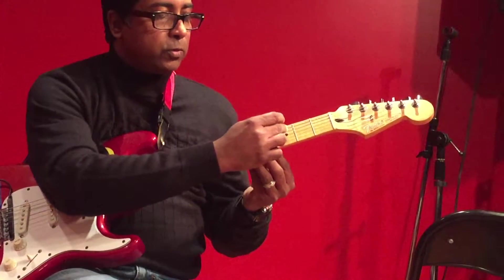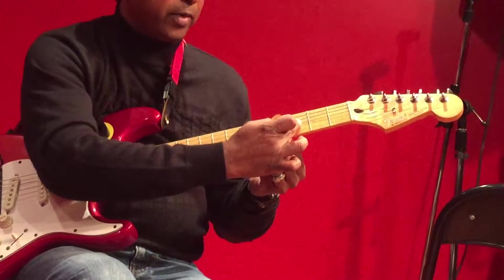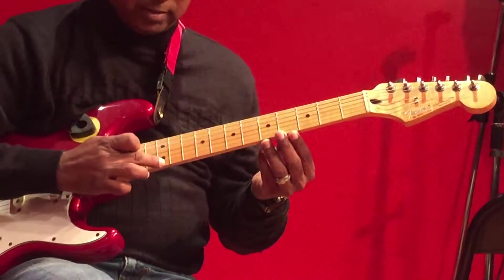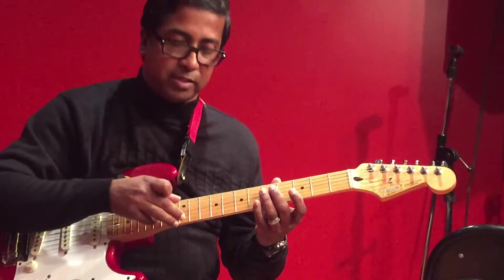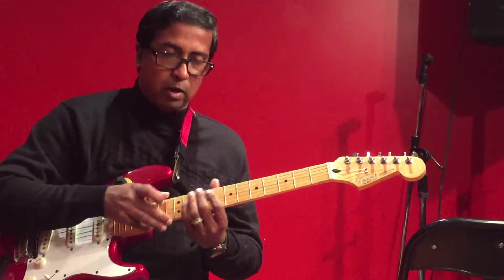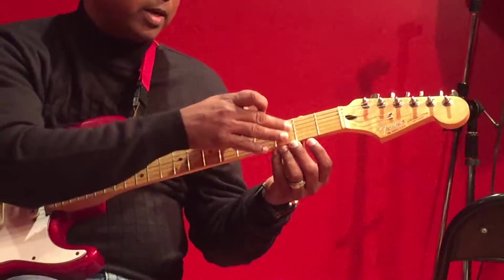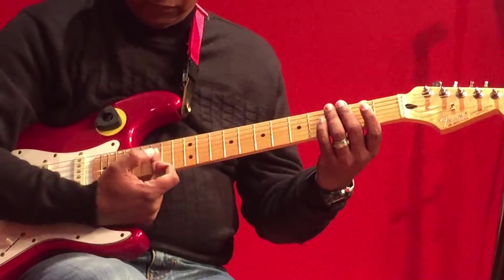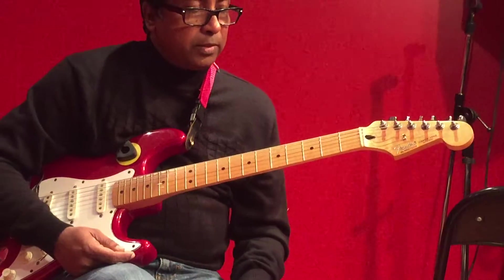The first step is to memorize these dots: third fret, fifth fret, seventh fret, ninth fret, twelfth fret — normally you will see two dots there. On more expensive guitars you might see fancier designs, like model ships instead of dots, but regardless of the shape, the standard positions are third, fifth, seventh, ninth, twelfth, fifteenth, seventeenth, nineteenth, and twenty-first fret.